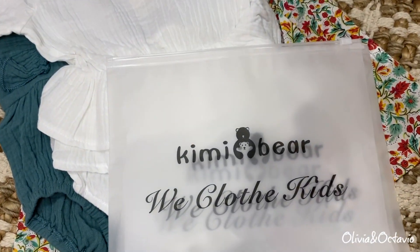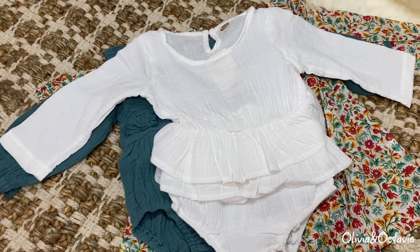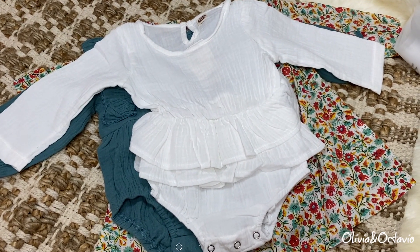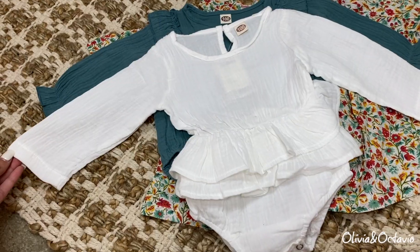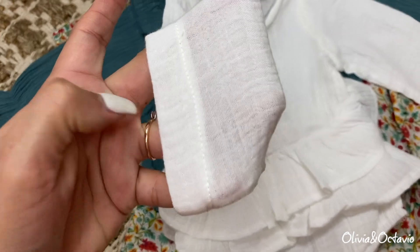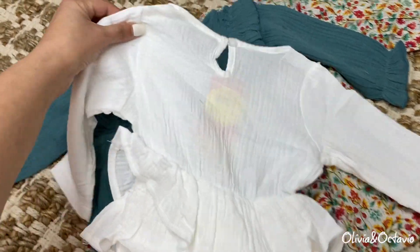These next three pieces are from the brand Kimmy Bear — they came in these little bags, which is a cute different way to package things. They actually reached out to us on Instagram and wanted to send us a few pieces. If you want to see these styled on Cammy, I'm going to feature them in our vlogs, so subscribe to our channel! The first piece is this white ruffled one-piece. I really like the quality of the clothing — sometimes you just don't know what you're going to get with online shops, but the quality is really nice. The material is that nice breathable, lightweight fabric.